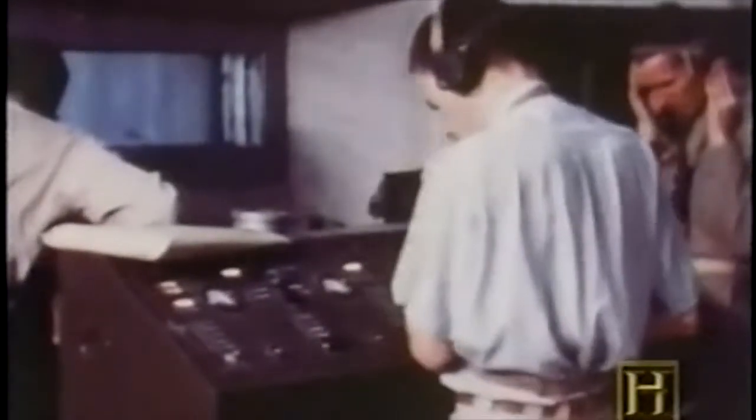At White Sands, every V-2 fired, even for scientific research, was referred to as a round. For the U.S. Army, like the German Wehrmacht, the ballistic missile was a natural extension of artillery.